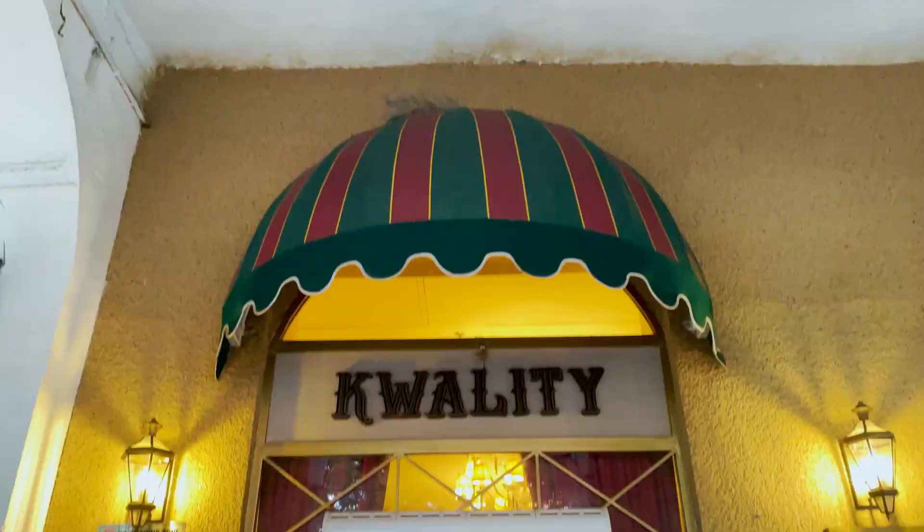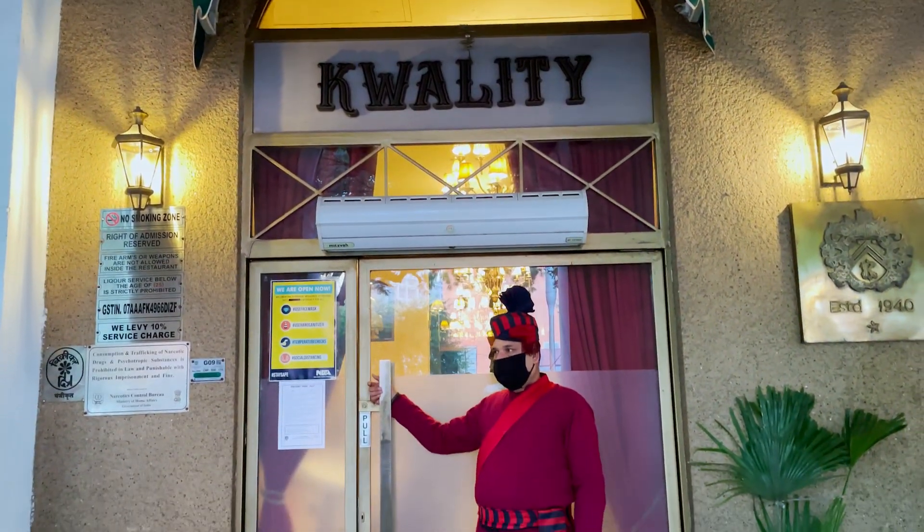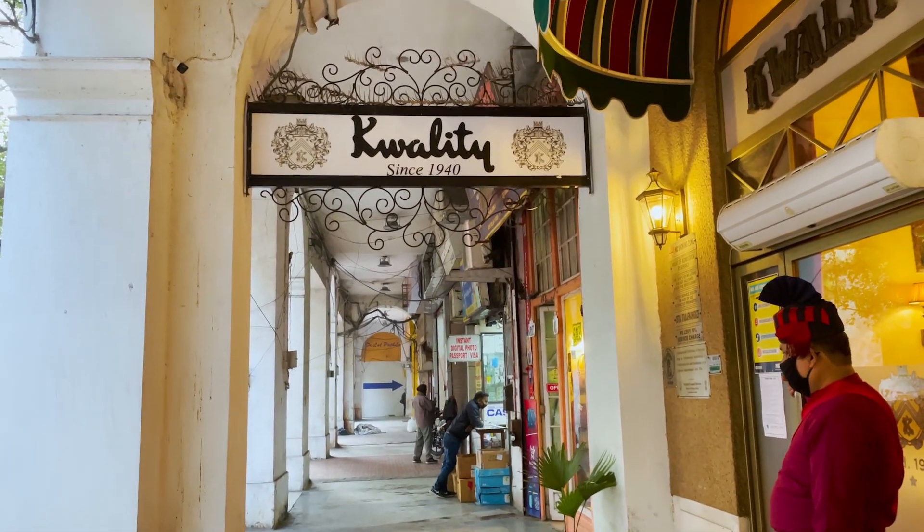Hello, welcome back to my channel. For today's video, I have come to one of the most oldest restaurants in the city — that is Quality Restaurant, located in Connaught Place. If I talk about this place, this is from 1940. It's a beautiful place. The interior is so good and the food is so good.